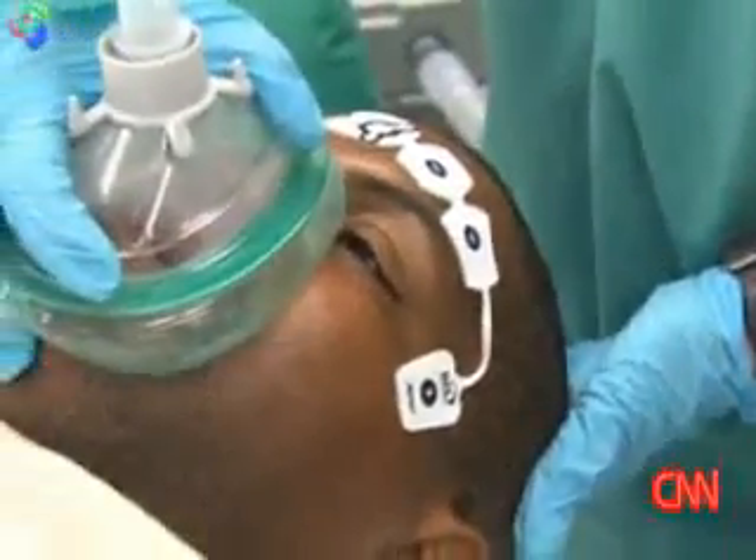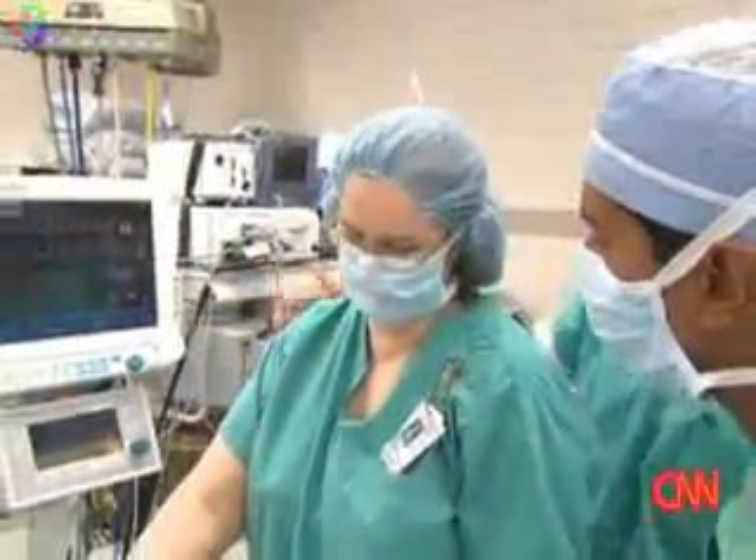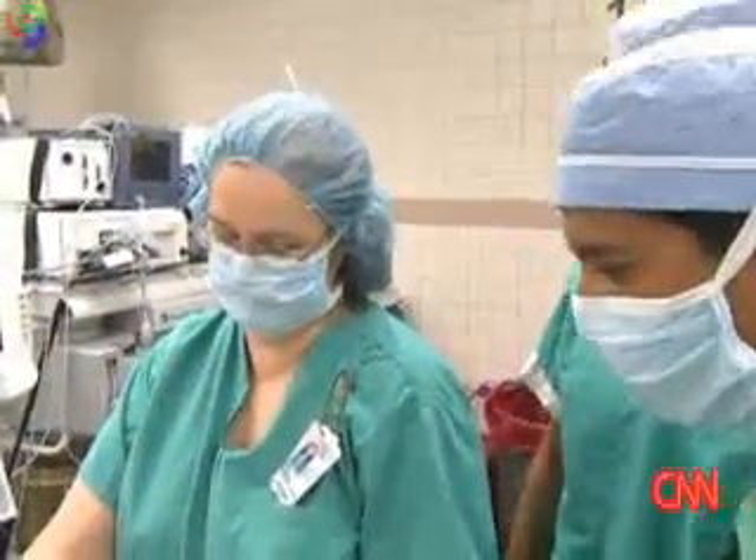We have to monitor his EKG. We have to monitor his end-tidal CO2. We have to make sure that he's breathing. We have to see his saturation. We have to make sure he's ventilating. That's all typical stuff anytime you use these medications — standard of care, yes.